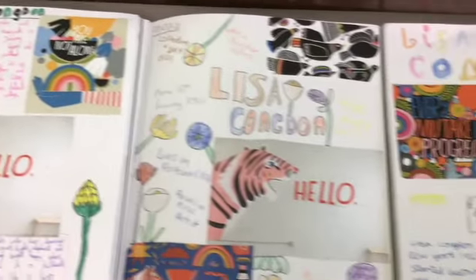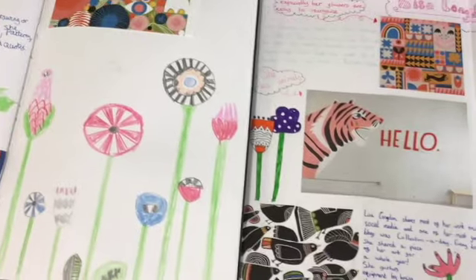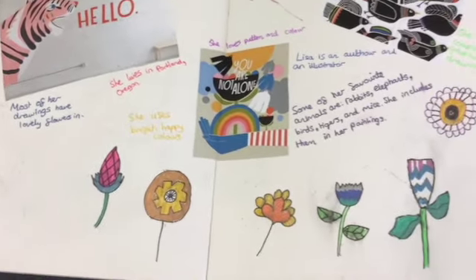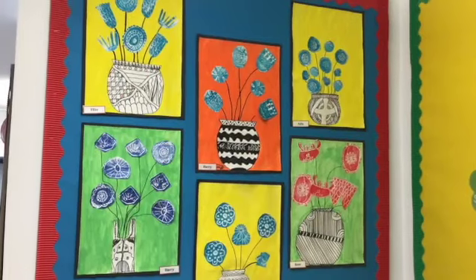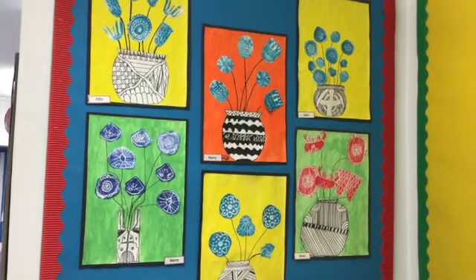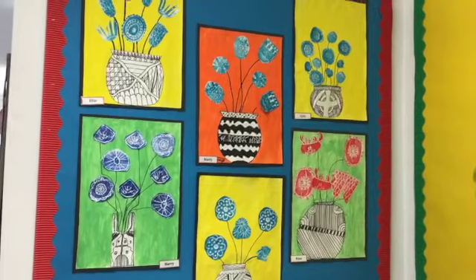After researching her, we did lots of work in our sketchbooks and had a go at trying to draw flowers in the same style. Finally, we created some printing pieces of work using craft foam to create printing templates.